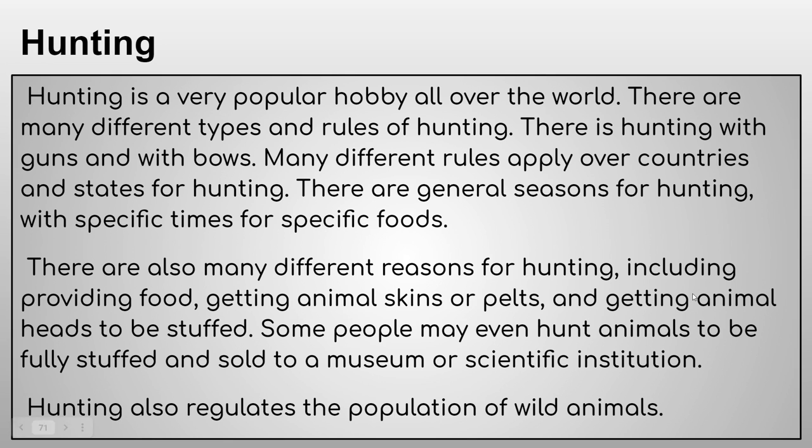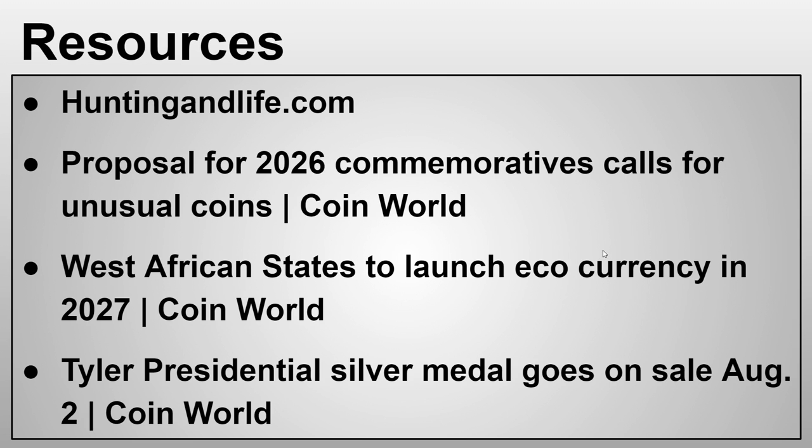There are also many different reasons for hunting, including providing food, getting animal skins or pelts, and getting animal heads to be stuffed. Some people hunt animals to be fully stuffed and sold to a museum or scientific institution, which I thought was pretty interesting. Hunting also regulates the population of wild animals, so it's not really bad to hunt some of them — just not all of them.